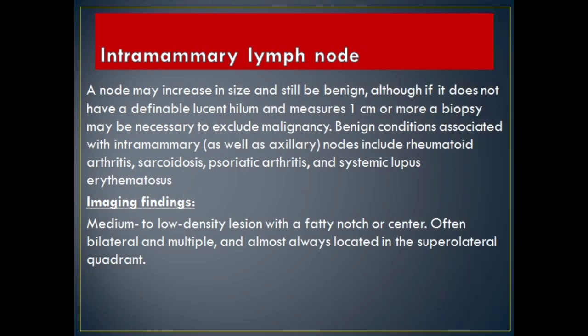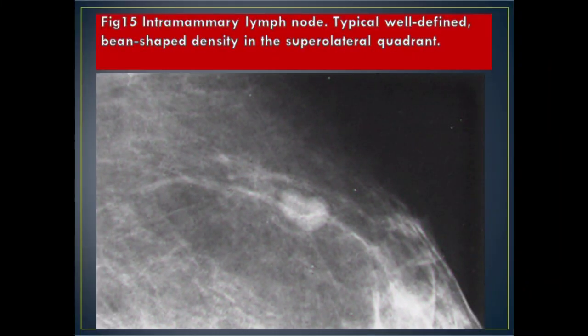Intramammary lymph node: a node may increase in size and still be benign, although if it does not have a definable lucent hilum and measures 1 cm or more, a biopsy may be necessary to exclude malignancy. Benign conditions associated with intramammary as well as axillary nodes include rheumatoid arthritis, sarcoidosis, psoriatic arthritis, and systemic lupus erythematosus. Imaging Findings: medium to low density lesion with a fatty notch or center; often bilateral and multiple, and almost always located in the superolateral quadrant. Figure 15 Intramammary lymph node: typical well-defined, bean-shaped density in the superolateral quadrant.